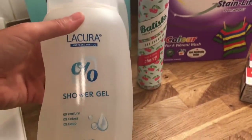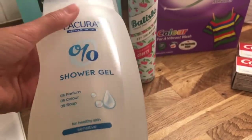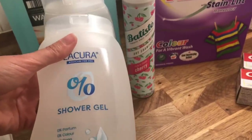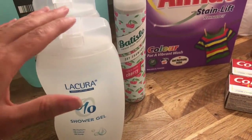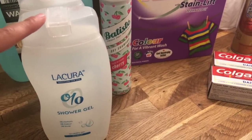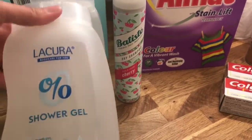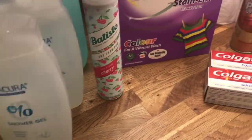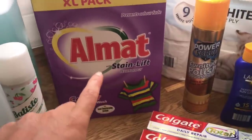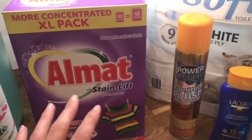For body wash, I've got this Zero Shower Gel — Zero Perfume, Zero Colour, Zero Soap. This one's really good for the kids. It's nice and gentle on their skin, especially Cameron who suffers with his skin. He can't even use Lush products that are natural. I usually get him the Simple one, but I got him this to try last time and it's been fine on his skin. So if you've got really sensitive skin, maybe try to give this one a go. Then I did get some dry shampoo because they had it in, and then I got some washing powder. I do have quite a lot of washing powder, but I just like to buy one a month on my big shop.